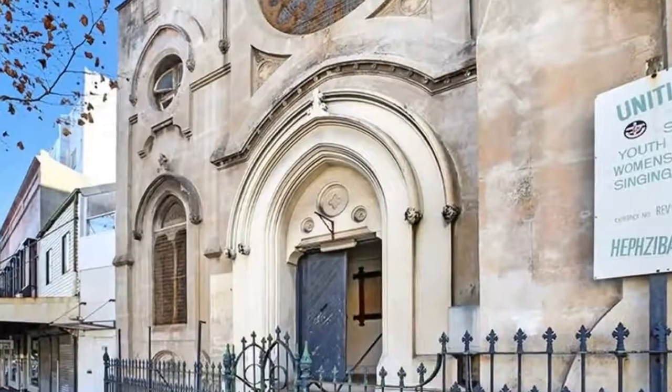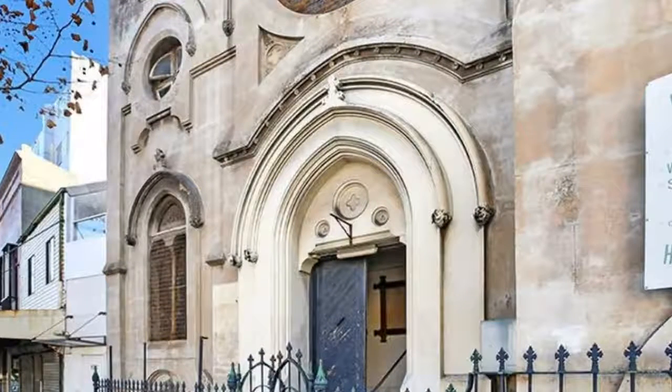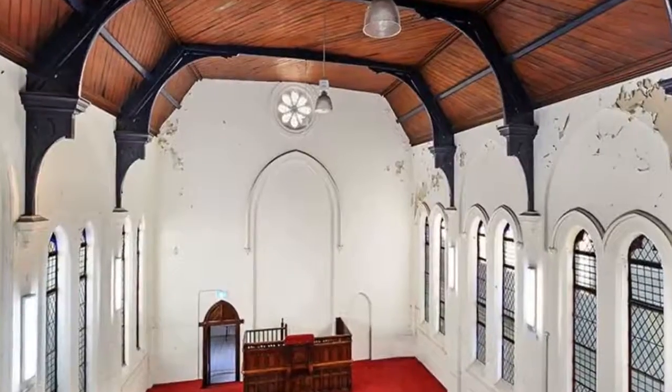Perfect for a creative office space with an excellent Sydney CBD location, surrounded by residential and commercial towers, and the trendiest bars, restaurants, and cafes.